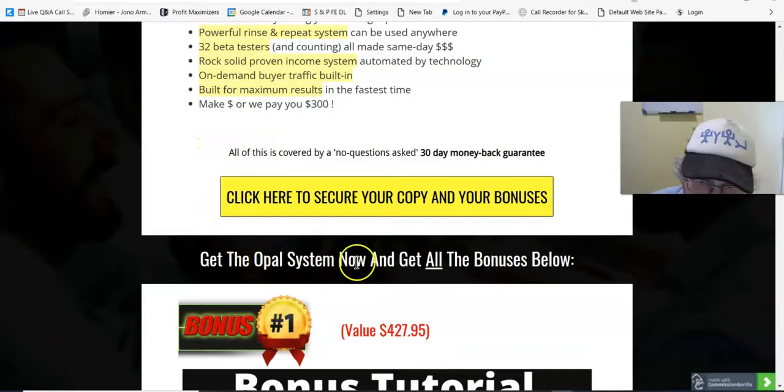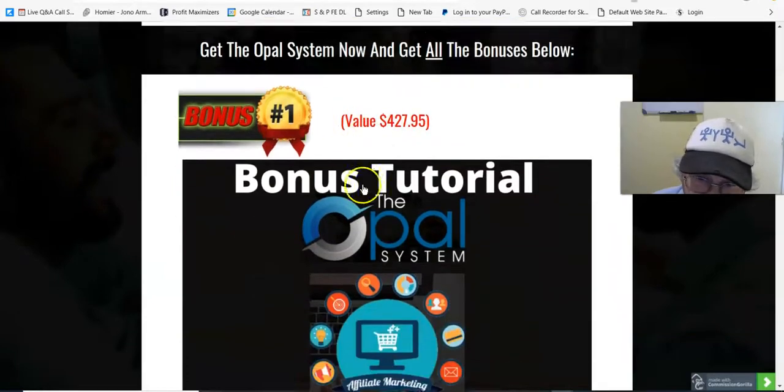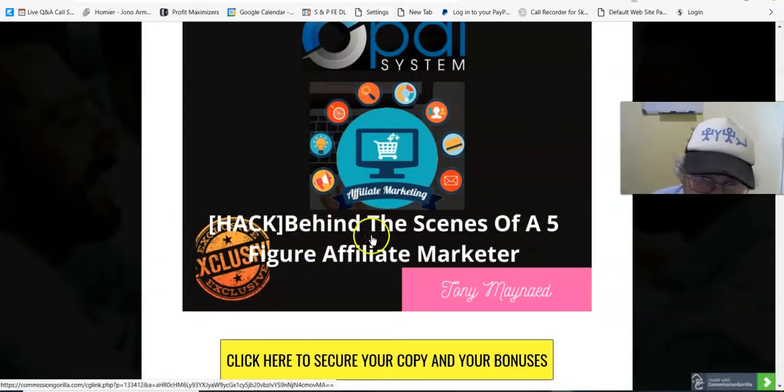So get the Opal system now and get all the bonuses below. Bonus number one, valued at $427.95: Behind the Scenes of a Five-Figure Affiliate.